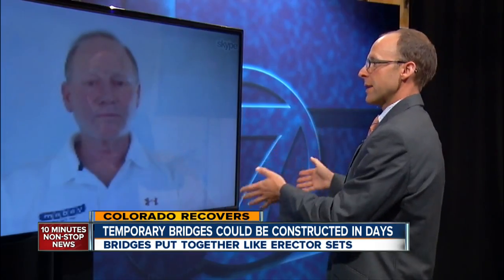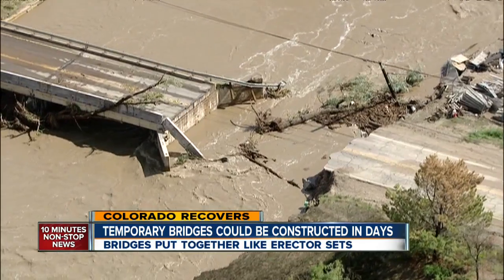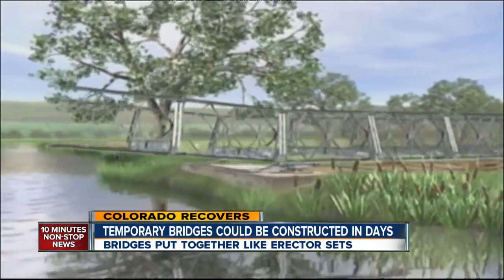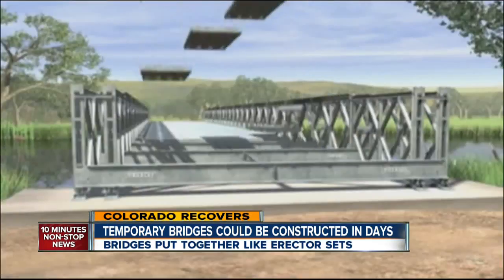Rick Ferreira has been in contact with the construction companies already picked to replace the missing roads and bridges. A temporary bridge, like in this animation, is put together like an erector set on one side of the water, pushed to the other side, then secured to the ground.